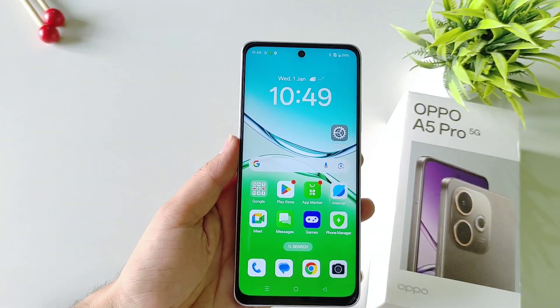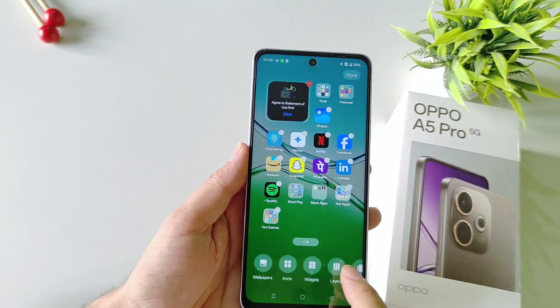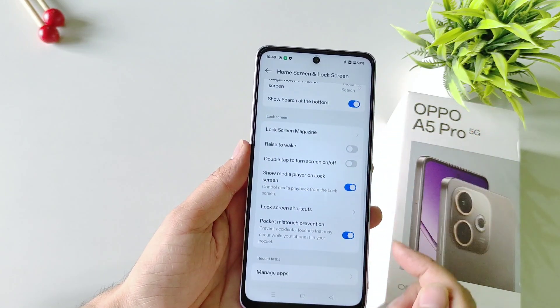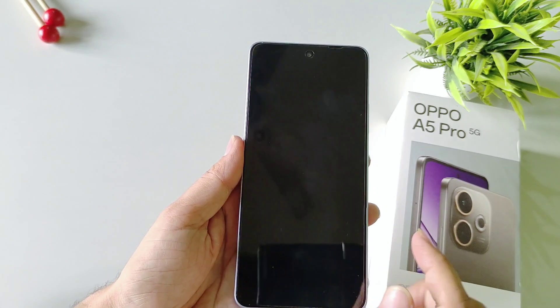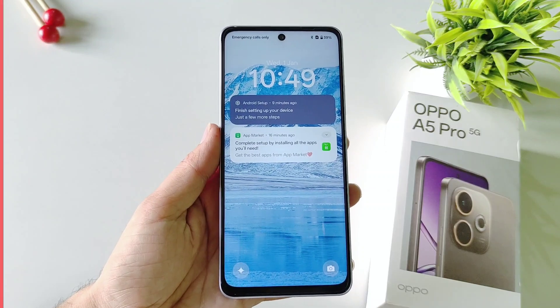You can enable double tap to lock and double tap to wake your screen. To do that, tap and hold on the home screen, select More, and first enable double tap to lock. Scroll down and also enable double tap to turn screen on or off. Now whenever you are on the home screen you can double tap on the blank area to lock your smartphone, and if you double tap on the locked screen it will wake your screen up.